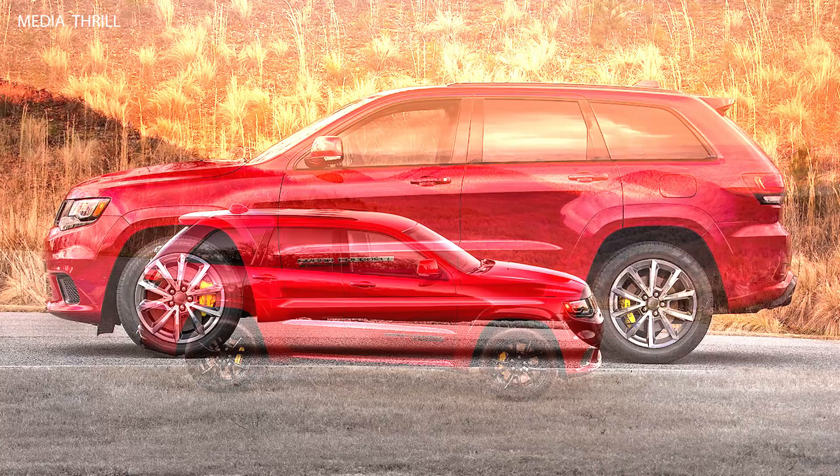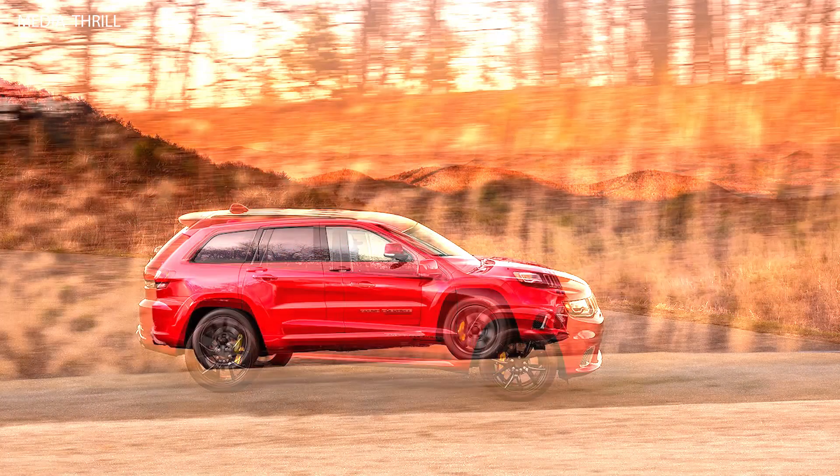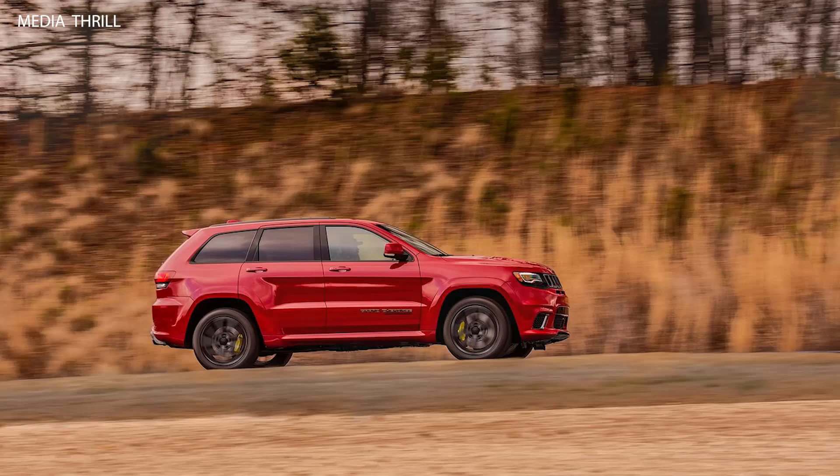Interior: The Trackhawk's interior includes premium materials like Nappa leather and suede upholstery, as well as carbon fiber accents, providing a luxurious feel.